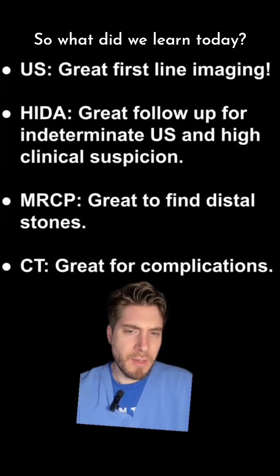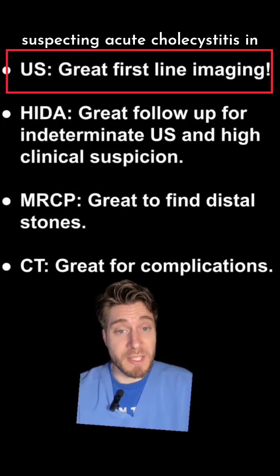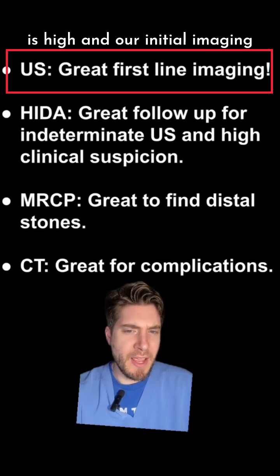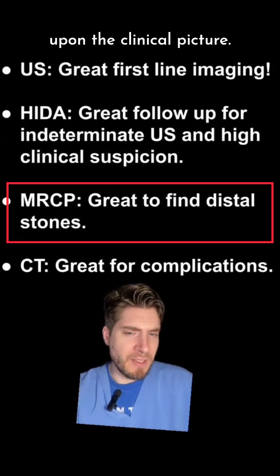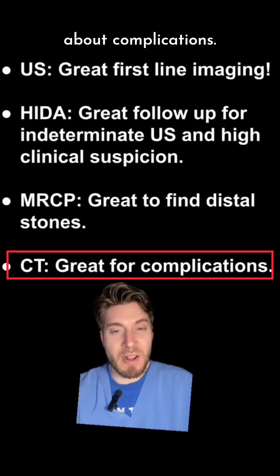So what did we learn today? Right upper quadrant ultrasound is a great first-line imaging modality when you're suspecting acute cholecystitis in a patient. If our clinical suspicion is high and our initial imaging is equivocal, we have many adjunct imaging options, such as HIDA scan or MRCP, depending upon the clinical picture. CT can also shine in cases where we're concerned about complications.